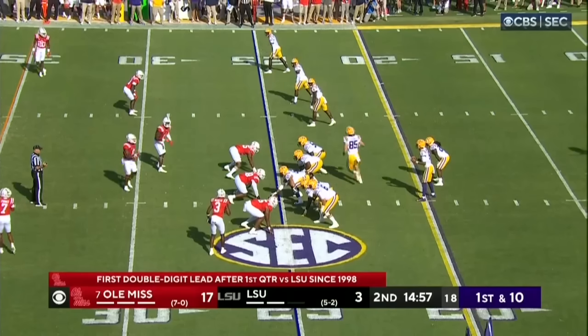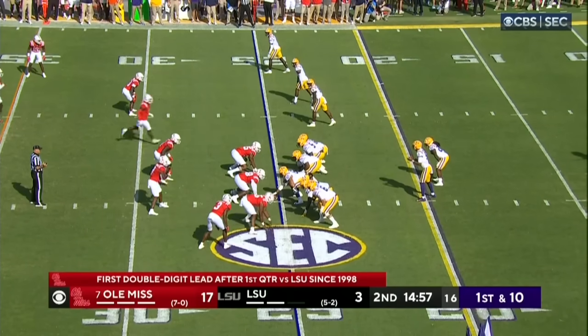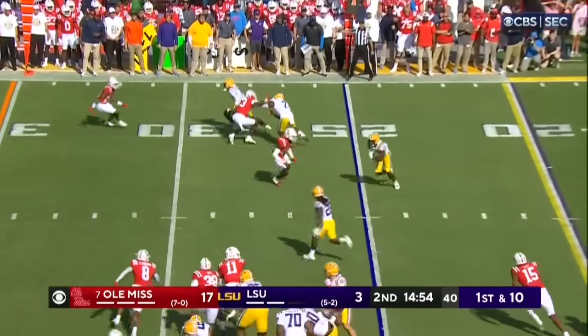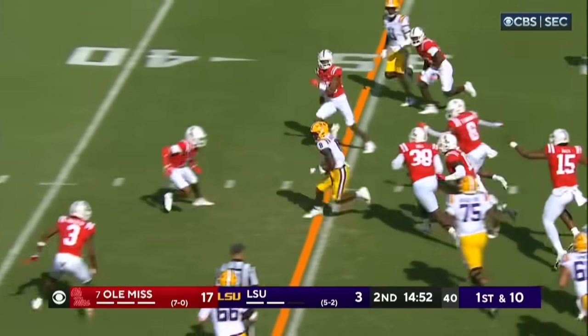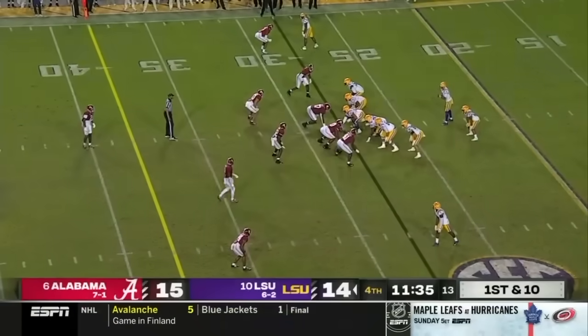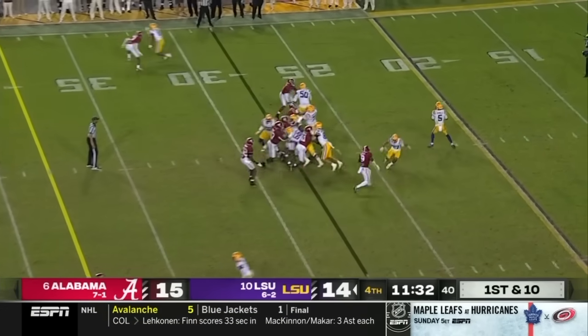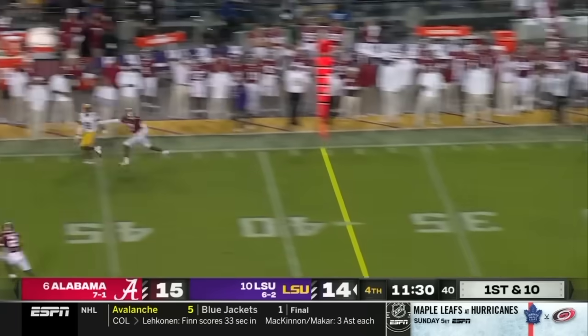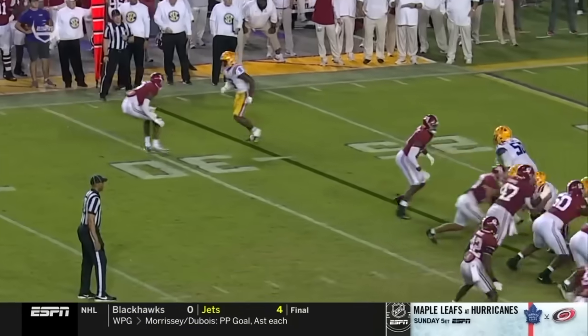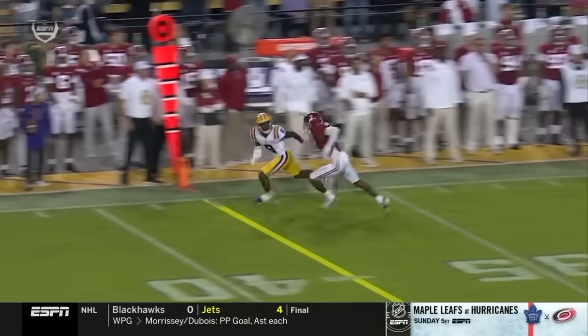Goodwin is still in there at the tailback spot after that nice run earlier. This throw quickly out in the flat to Neighbors — Malik Neighbors still going. Comes out of the game, that's a good start this drive. Bama brings some pressure, they pick it up, and Daniels hits the sideline to Neighbors, who somehow gets his foot down in bounds.